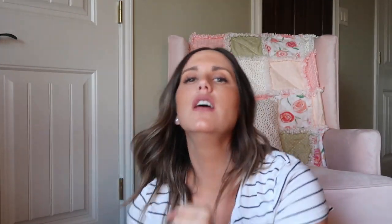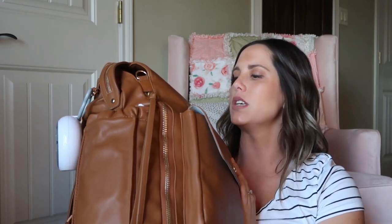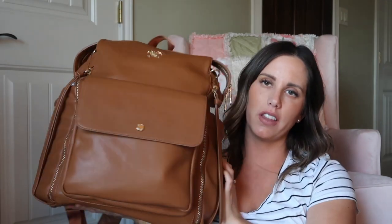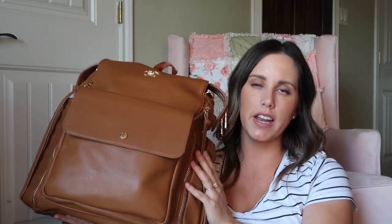For her diaper bag, I have this really cute bag from Amazon — the brand is Miss Fong. It has so many pockets and I love the gold detail and the brown leather. It's super heavy because it's been packed for about four weeks now. I'll try to link it down below for anyone who's interested.